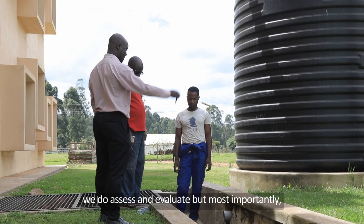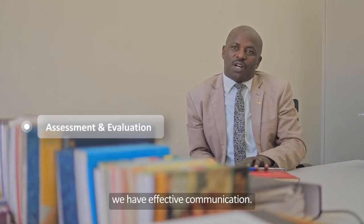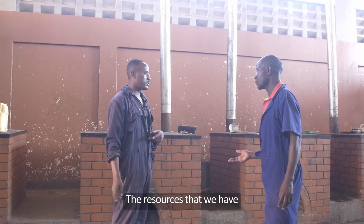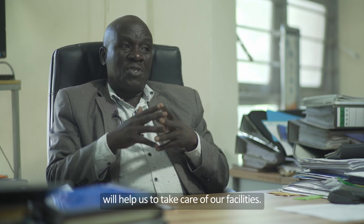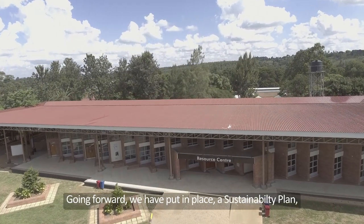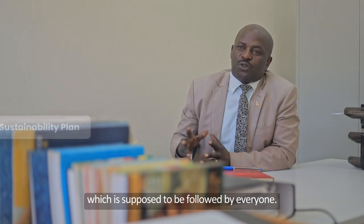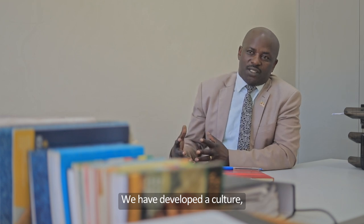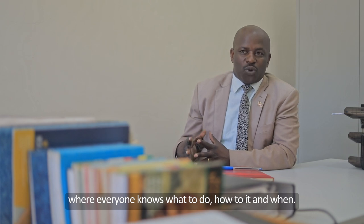We also monitor. We have assessment and evaluation. But most importantly, we have what we call effective communication. The resources that we have shall help us to take care of our facilities. Moving forward, we have made what we call a sustainability plan, which everyone should follow, so that even if I am not here, we have developed that culture — everyone knows what to do, how to do it, and when.